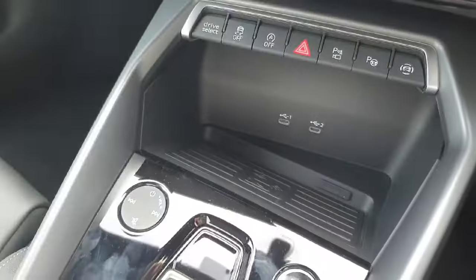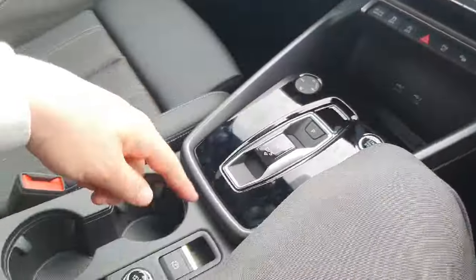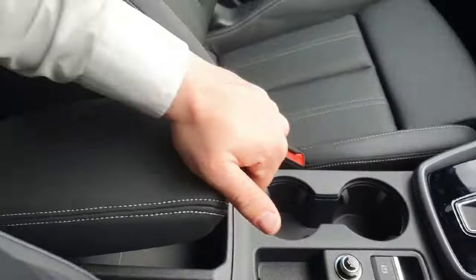Climate control is located down below and also comes with heated seats for the driver and passenger. There's a wireless charging bay for the mobile phone, two USB-C ports, and an S-tronic automatic transmission with electronic park brake, two cup holders, and an armrest in the center that extends as well.